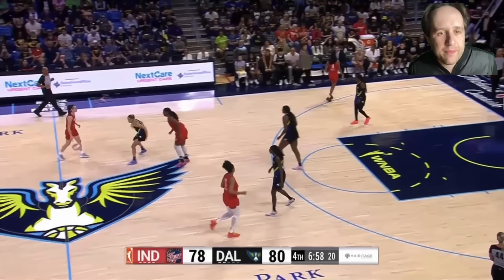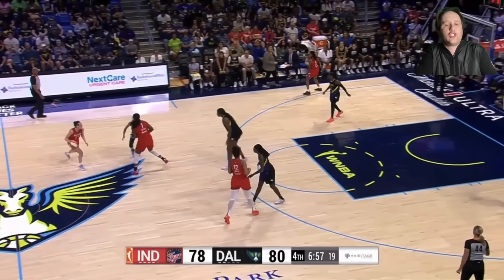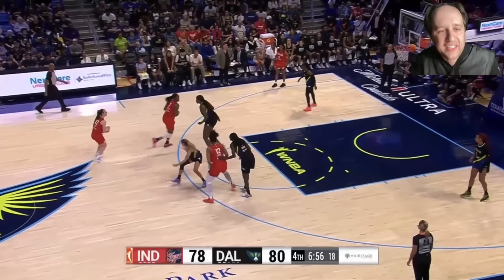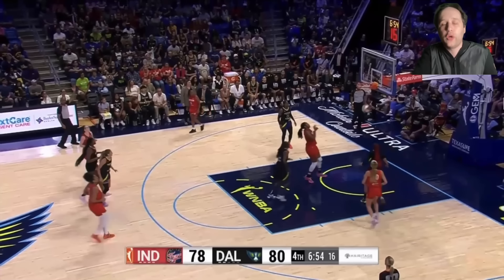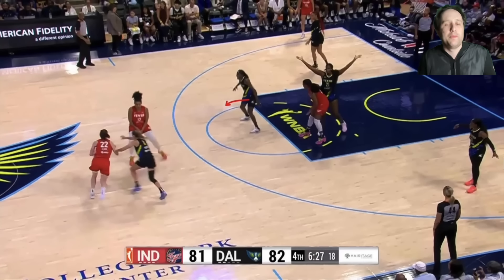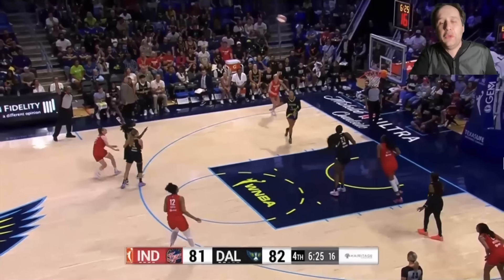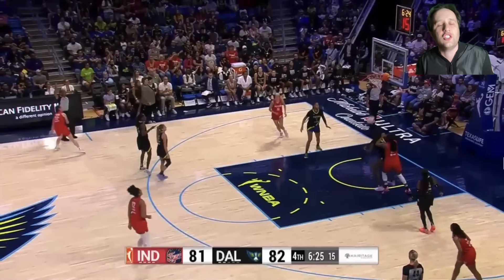Look at where this ball screen is set — at the logo. With any other player in the WNBA, going under the screen is fine. But it's Caitlin Clark. A screen set at the logo and Clark just says, I'll pull up from the logo for three. This is why teams have to blitz and send two to the ball. If you're in drop coverage — like almost every WNBA team prefers — Clark comes off a screen open for three. Either send two and someone else is open, or stay in drop and Clark pulls from three.